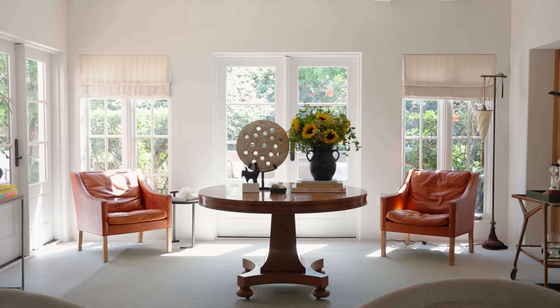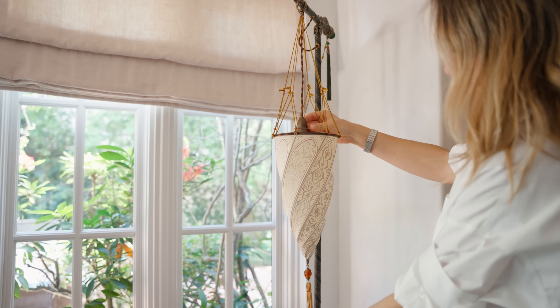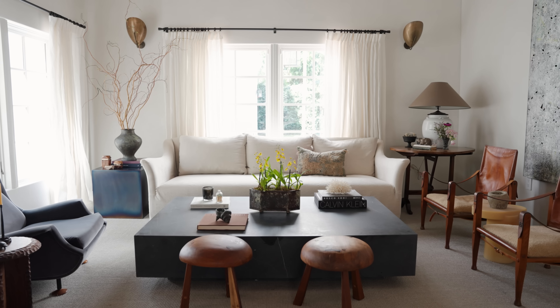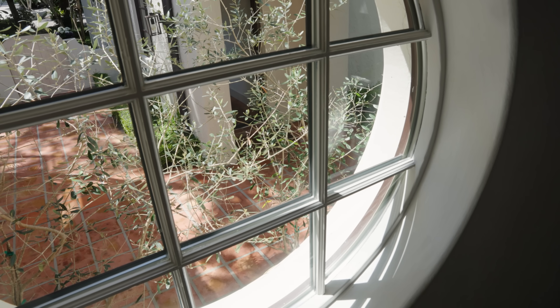When designing, I try to avoid trends. I really like to listen to the voice of the home, the voice of the dwellers, and I think that when you do so, you really create an authentic space.